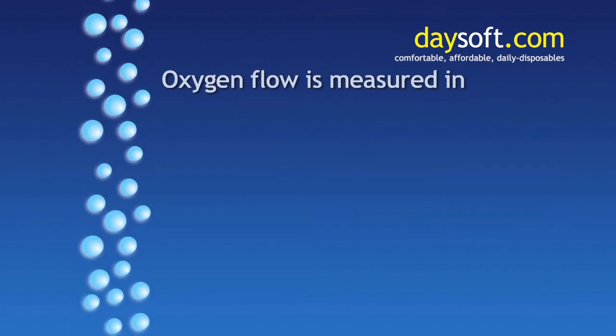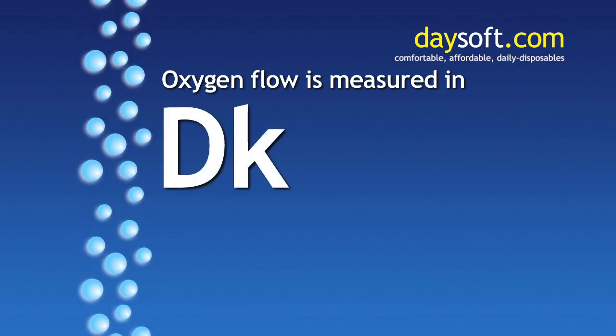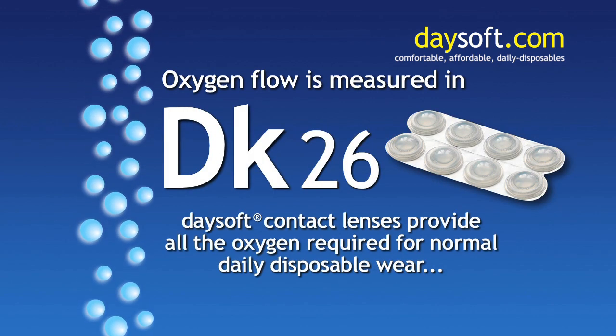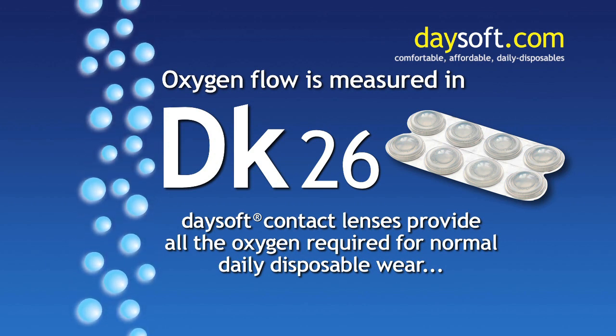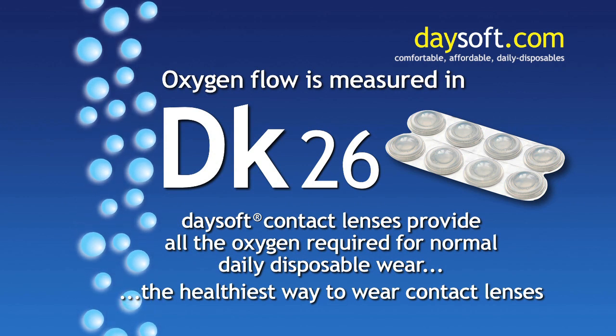Oxygen flow is measured in DK units. With a DK of 26, Daysoft contact lenses provide all the oxygen required for normal daily disposable wear, the healthiest way to wear contact lenses.